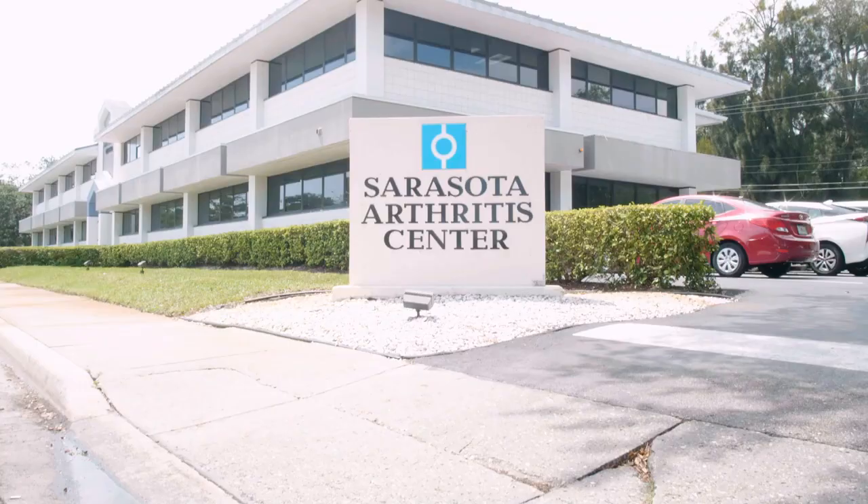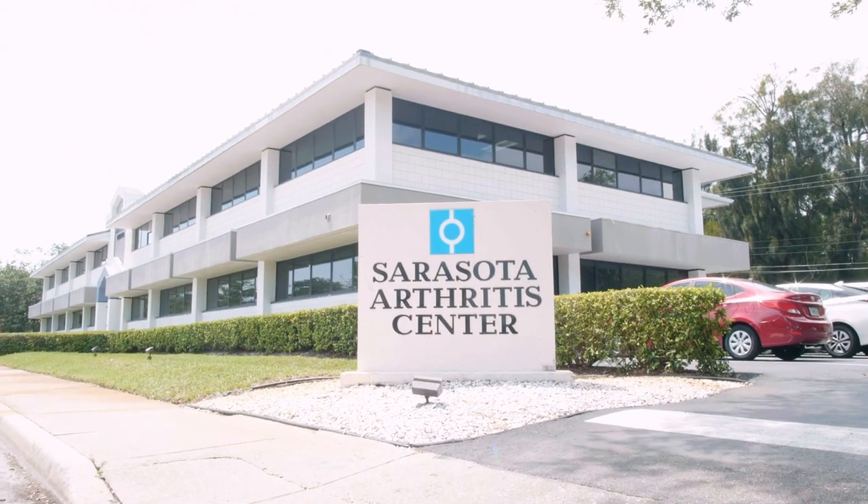Currently, ultrasound injections are done at our main office in Sarasota. This is where the ultrasound machine is located and where our room is set up to do them.